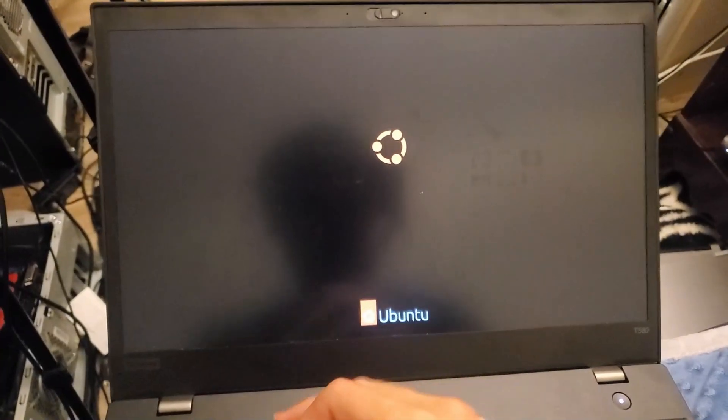And then a couple months later, I decided to fire up that installation again, put the Ubuntu SSD back in, and see if I could install DaVinci Resolve on this. I put Ubuntu Linux back on this. I'm gonna try and get DaVinci Resolve on it.